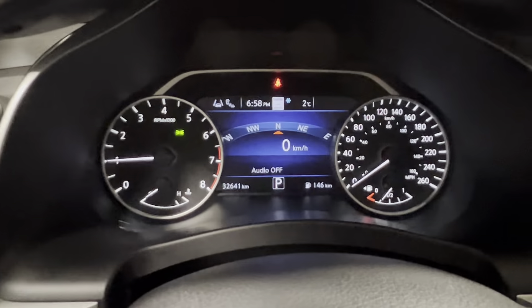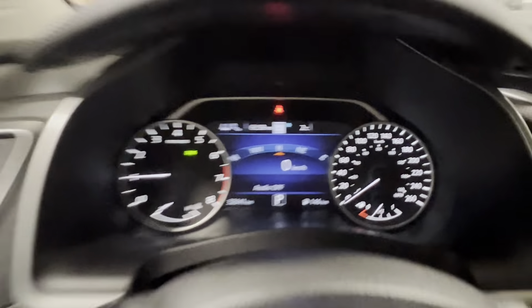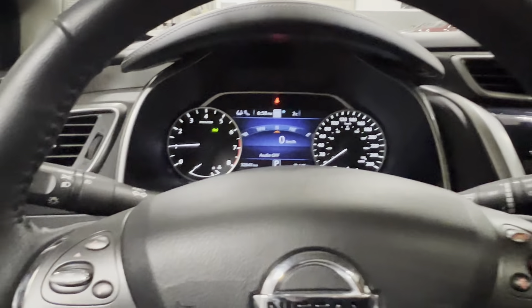Nice thing with the Murano, you get your own armrest in the center console, being a little bit wider of an SUV. This one's got 32,000 kilometers on the dash. You've got a 5-inch screen on the dashboard.